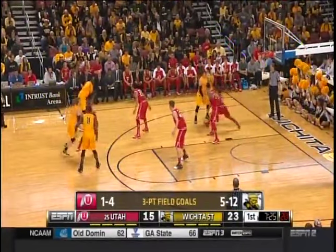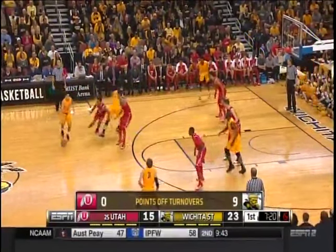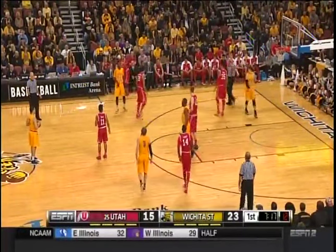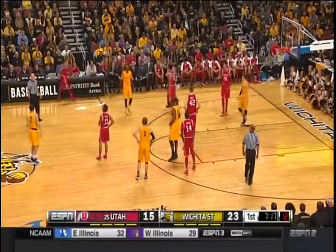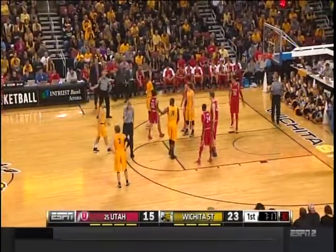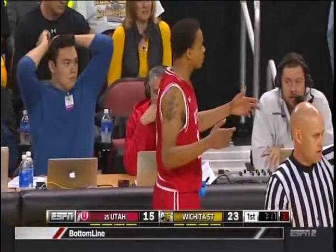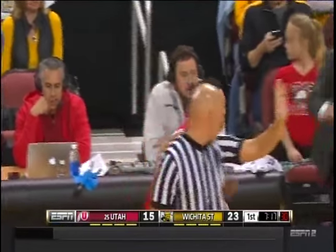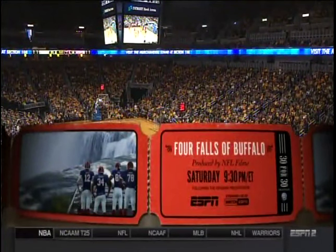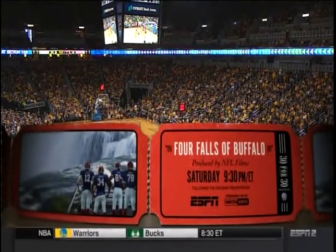Look at the disparity in field goal attempts — Wichita State with 20, Utah with just nine here in the first half. Tonight, following the Heisman Trophy presentation on ESPN, we've got the next 30 for 30 film, Four Falls of Buffalo — the story of those great Buffalo Bills teams who appeared in four straight Super Bowls and lost them all. Four Falls of Buffalo right after the Heisman presentation tonight at 9:30 on ESPN.